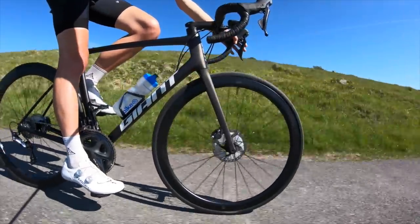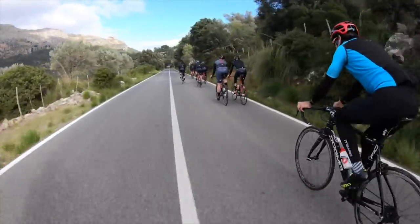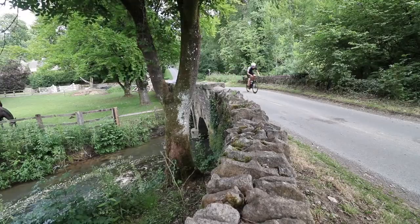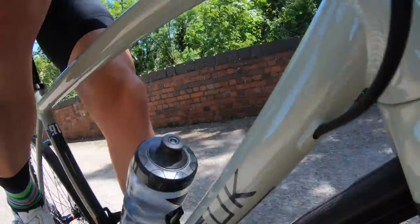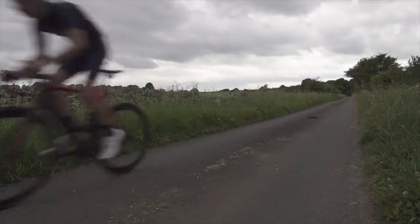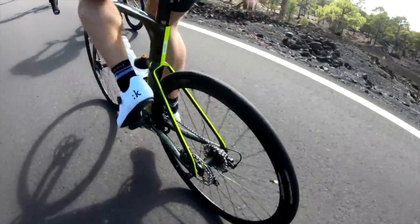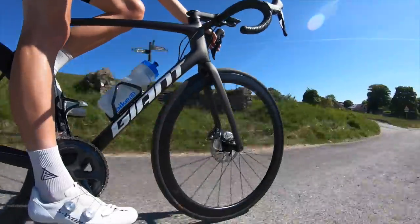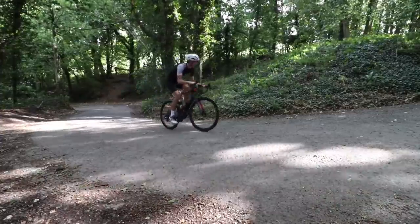Carbon is a very popular frame material at this price, offering low weight and high stiffness for even more performance whether you're racing or doing long sportives. Carbon isn't the only option though, with alloy bikes offering really good performance and often a better component spec than a carbon equivalent. Most bikes in this video are spec'd with either Shimano 105 or Ultegra groupsets with rim brakes or hydraulic disc brakes.